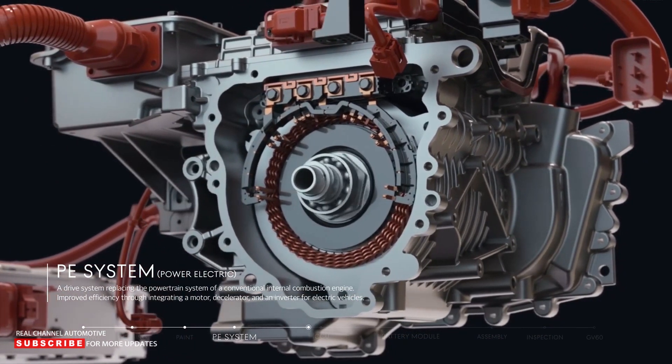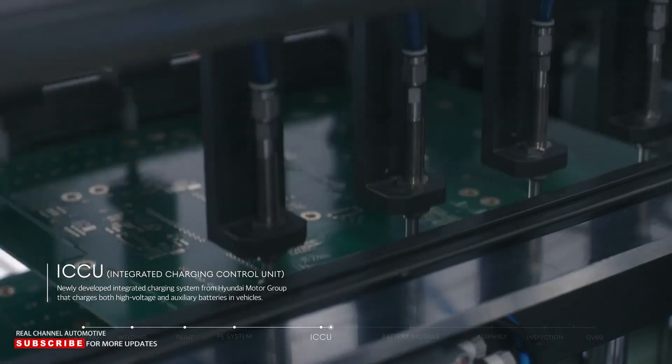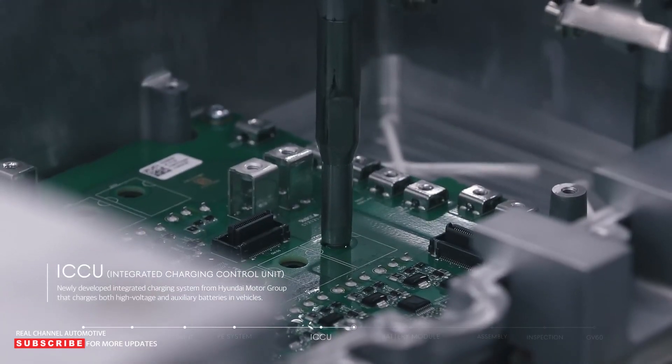The G70, G80, and other models were first available with conventional, albeit quiet and smooth, petrol engines. Thankfully, the Genesis lineup is quickly becoming more electrified.